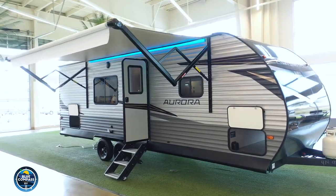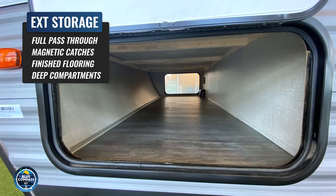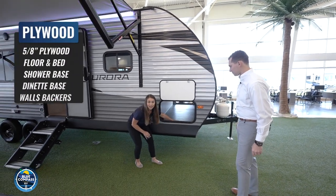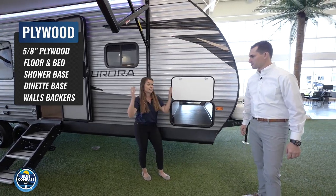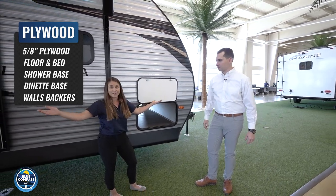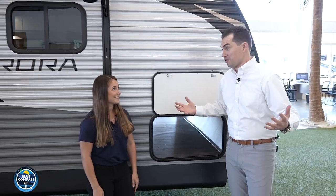This pass-through storage goes all the way through to the other side of the camper, giving you the most storage space possible. It's even finished off — no unfinished plywood that's going to give you splinters when you're getting your lawn chairs or fishing poles in and out. And underneath this floor, actually throughout the entire camper, you have 5/8-inch thick tongue-and-groove plywood flooring. Most brands use OSB — basically glued-together wood chips, particle board — for the most important part of your camper. The Aurora gives you treated 5/8-inch tongue-and-groove plywood, the same material used in expensive homes.